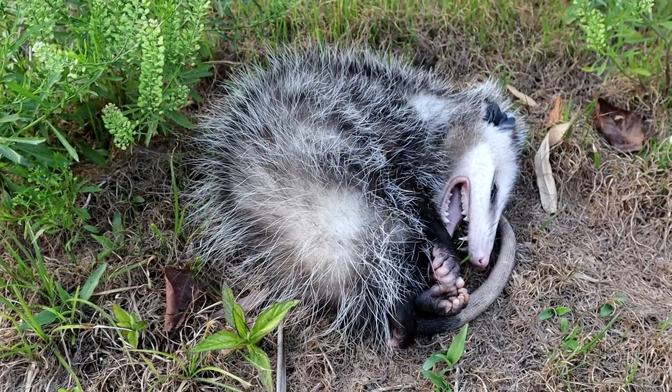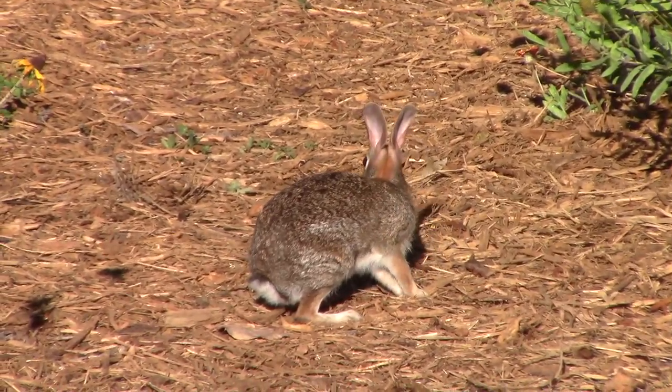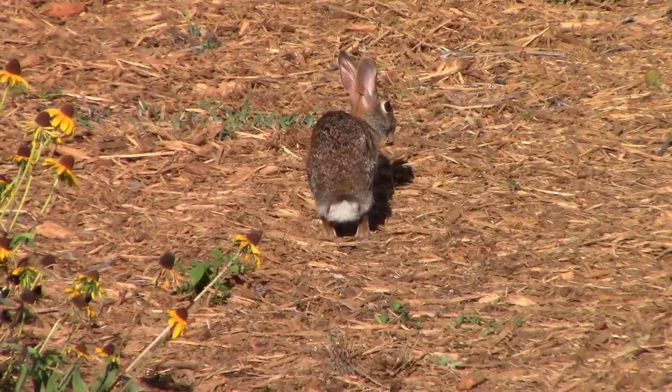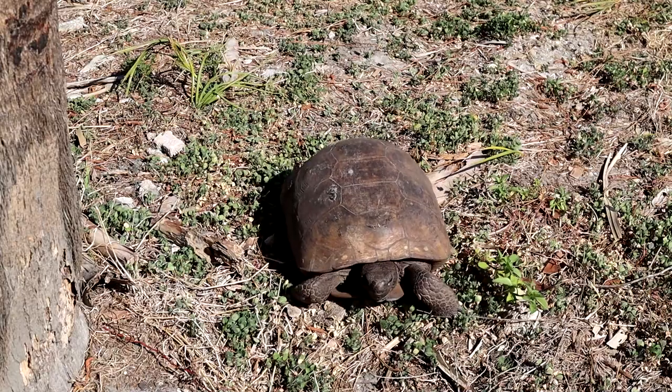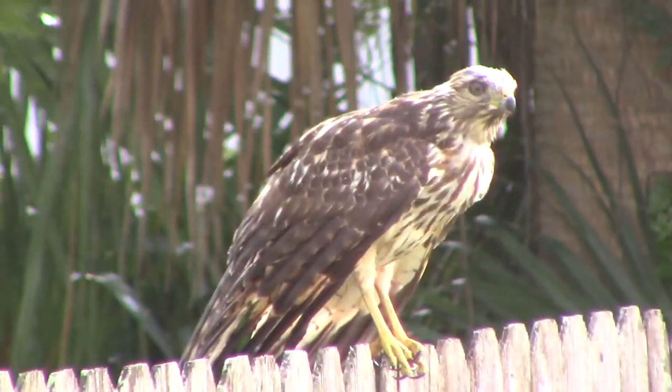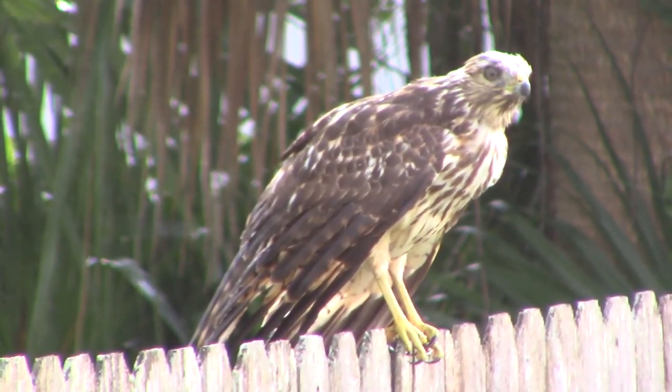Now, as a nuisance wildlife trapper, I'm usually telling people how to get rid of wildlife from their yard, but not all wildlife — it's usually a specific species that's causing a specific problem. So there's nothing wrong with attracting wildlife; in fact, you should attract wildlife, it's good for the environment. But you don't want to do it the bad way. You want to do it a good way so you're not causing any problems for you, your neighbors, or the wildlife.